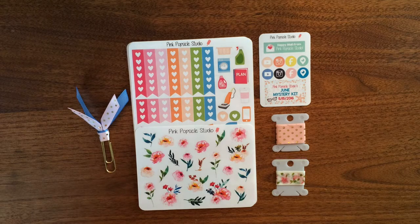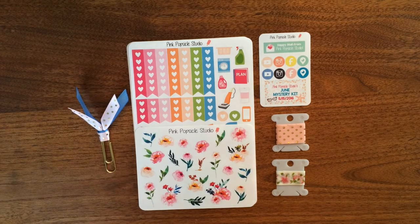Hi guys, it's Laura and Teresa from Pink Popsicle Studio. Today we're doing a little sneak peek for all of our YouTube followers of our May monthly mystery kit. We release these kits midway through the month prior, so these ones will be released this Sunday, which is April 10th, at noon central on our Etsy shop.